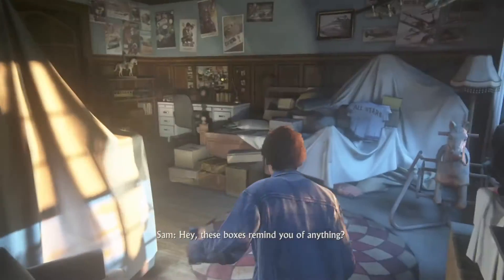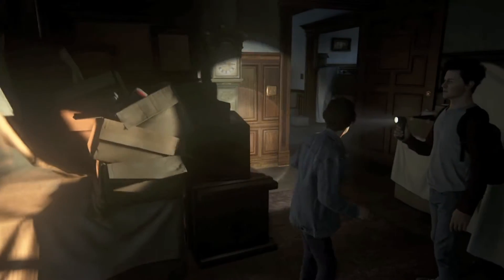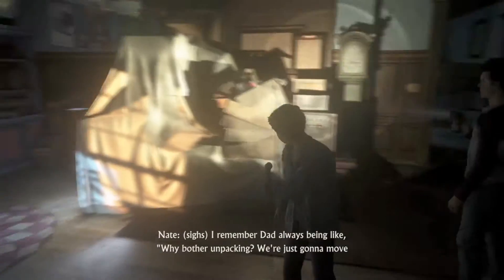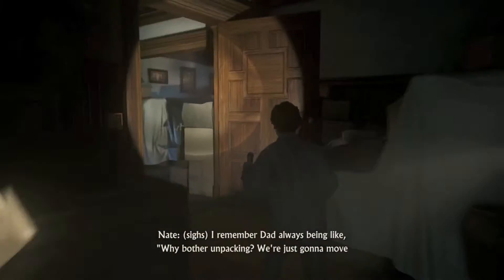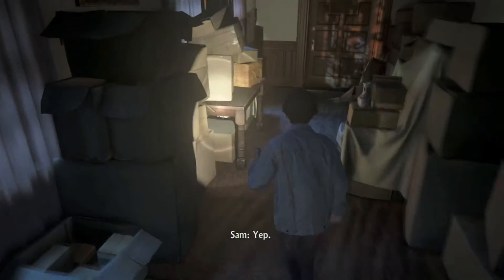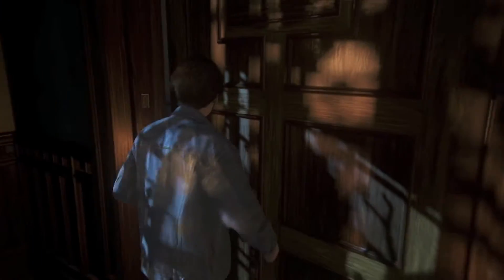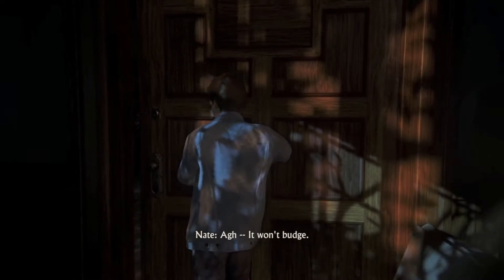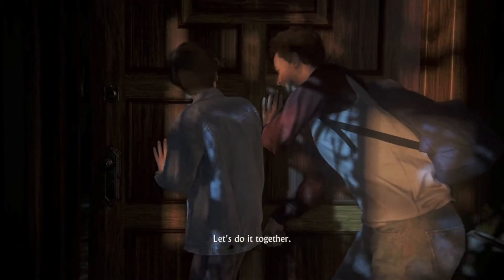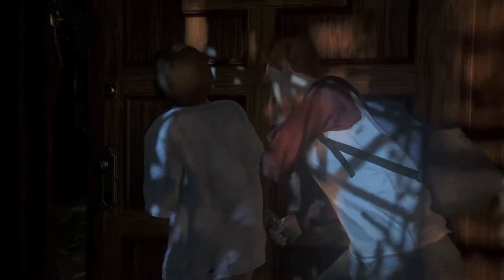Hey. These boxes remind you of anything? Every place we ever lived. Exactly. I remember Dad was always like, 'Why bother unpacking? We're just gonna move again in a month.' Always the asshole. We'll budge. Here. Let's do it together. You ready? Push! Push! Push!